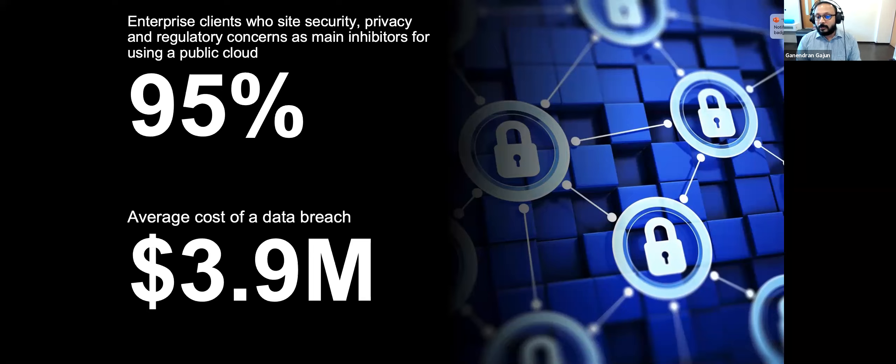The average cost of a data breach is about $3.9 million, which has increased over the years, and the average cost for each lost or stolen record containing sensitive and confidential information is about $148. This means that if you had about a million records lost, the cost to the business could be about $148 million. Security and data protection are probably the biggest inhibitors for public cloud adoption today in organizations.